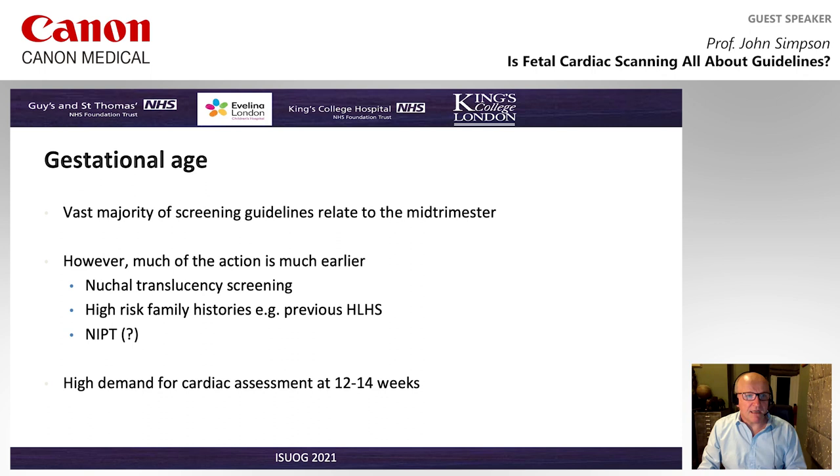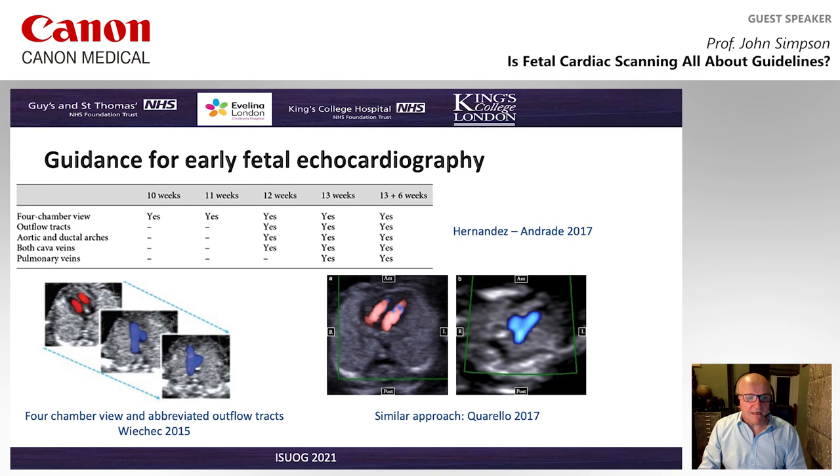A further issue with many guidelines is that the vast majority relate to the mid-trimester. We fully accept that's when most fetal cardiac diagnoses are made, but a lot of the action is much earlier. Many will be looking at fetuses at the time of nuchal translucency, trying to obtain views of the morphology including the heart. There may be high-risk family groups — for example, previous hypoplastic left heart — where families want to be seen earlier. And with the results of NIPT increasing in clinical practice, there is a high demand for cardiac assessment at a much earlier stage of pregnancy.